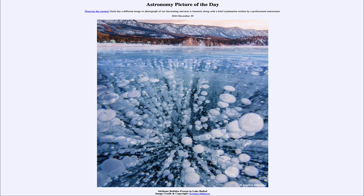Greetings and welcome to the Astronomy Picture of the Day podcast. Today's picture for December 29th of 2024 is titled Methane Bubbles Frozen in Lake Baikal.